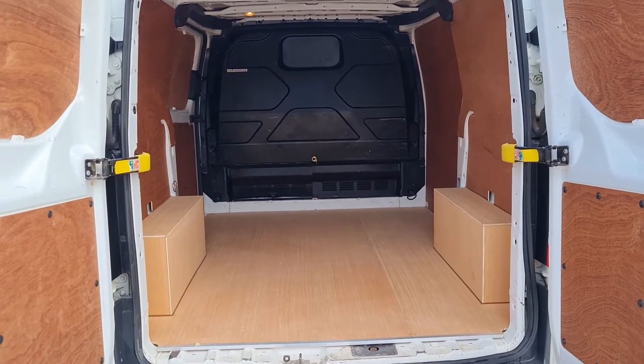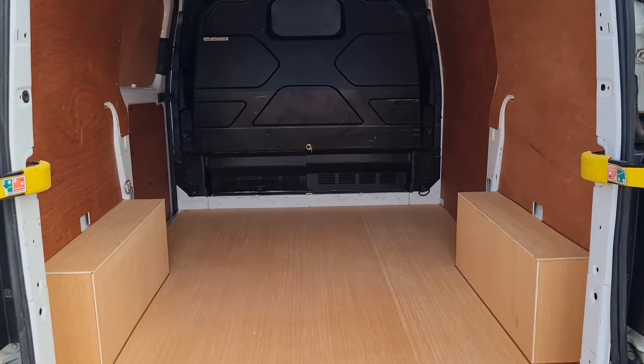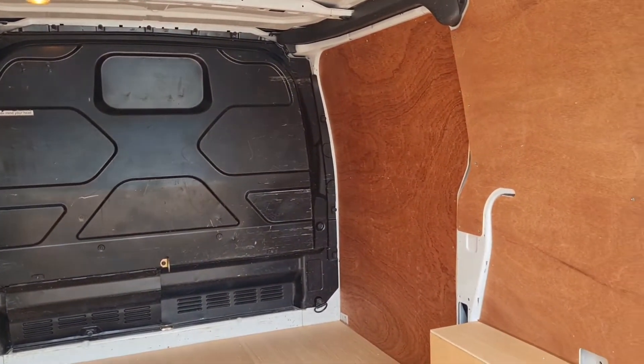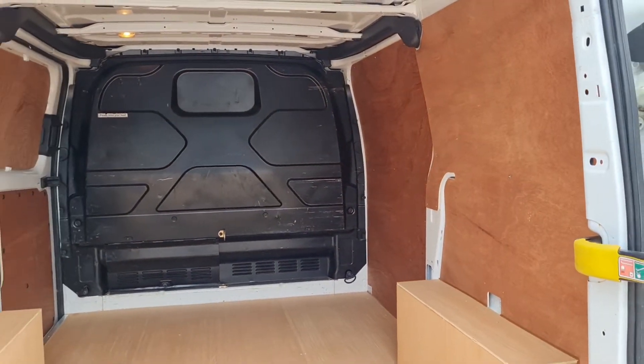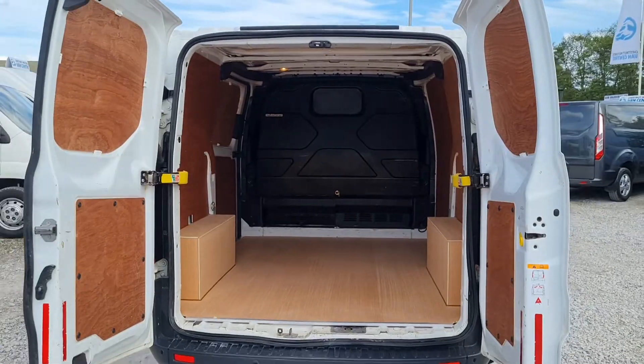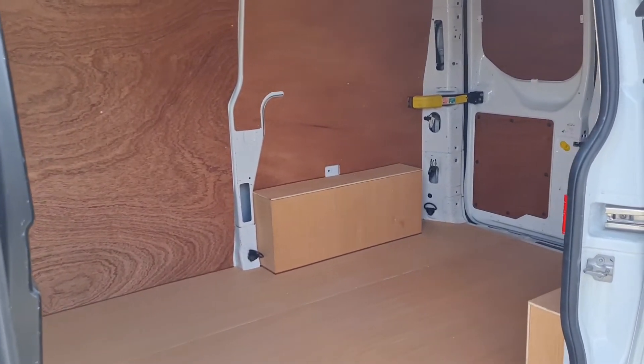The rear has been freshly part-lined. Factory fitted bulkhead, rear lighting too. Short wheelbase, low roof — very clean and tidy. Just the same from every angle.